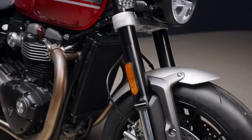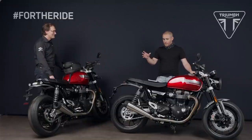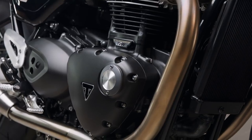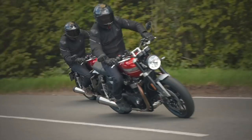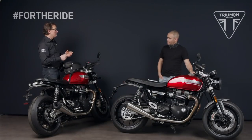Really where we should start is to talk about the engine of the new Speed Twin. From the outside it looks very similar to the previous generation and other bikes in the Bonneville range, but this has got more power, it's more responsive, the torque is now lower in the rev range, and it's Euro 5. How have you achieved that sort of holy grail?